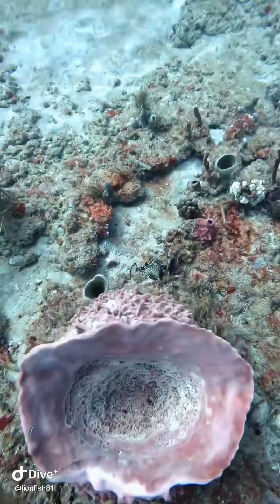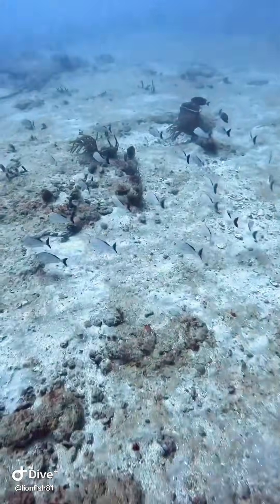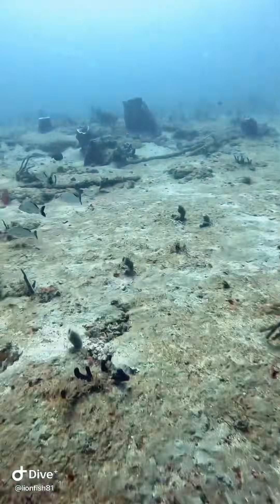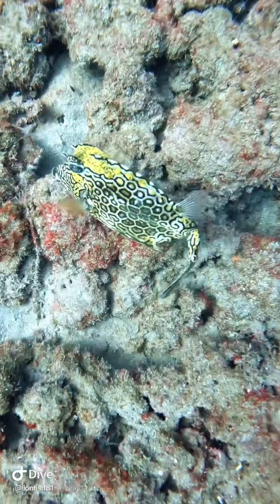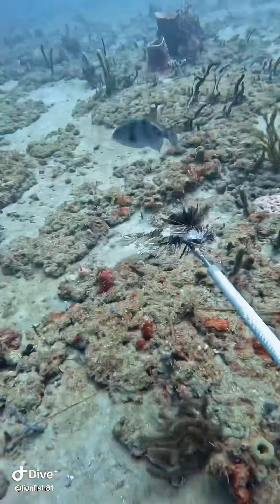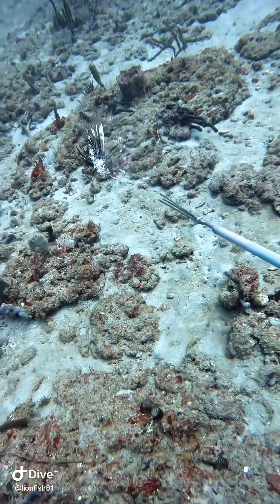Another nice lionfish kill. And look at that cute little cowfish there. Now we're just going from island to island trying to find our next lionfish. Look at that honeycomb cowfish — see how he shot away. They can move pretty fast in short bursts.